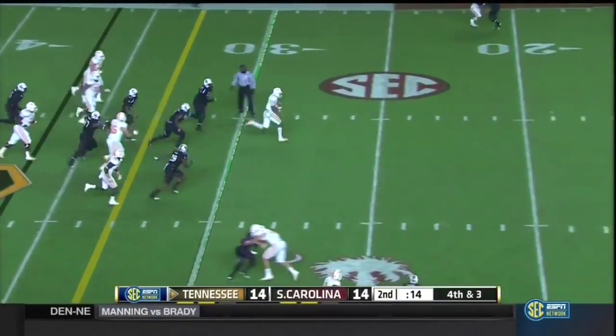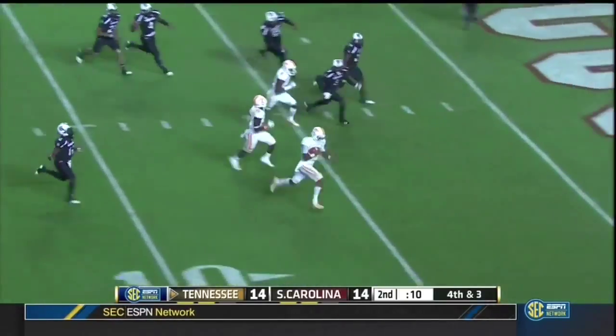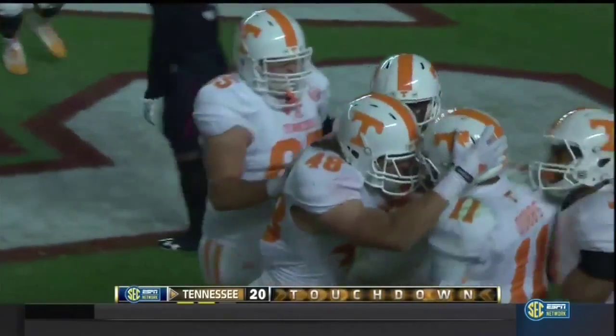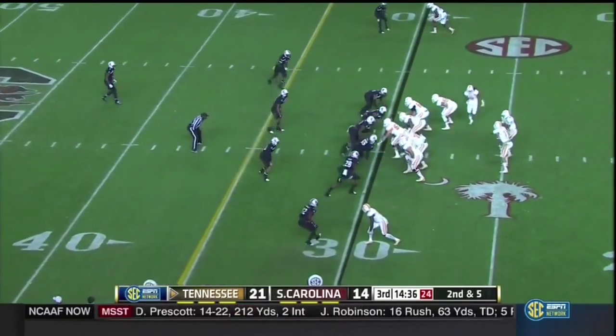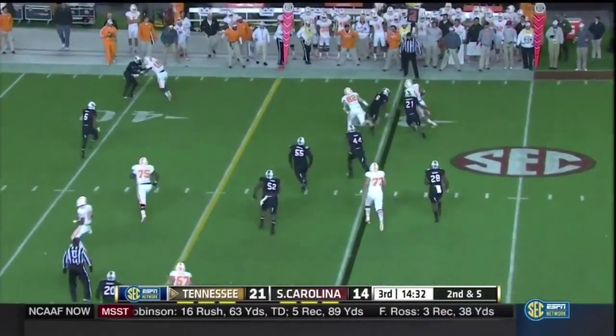Dobbs is going to run it on fourth and three. They've got timeouts left — he may not need them. Dobbs breaks to the outside — touchdown, Tennessee. And a 36-yard gain. They've got that install all week long. South Carolina was aware of the run element coming into this game.